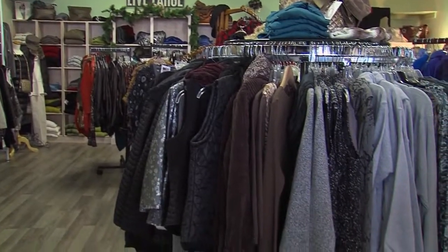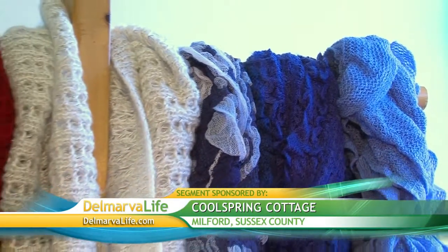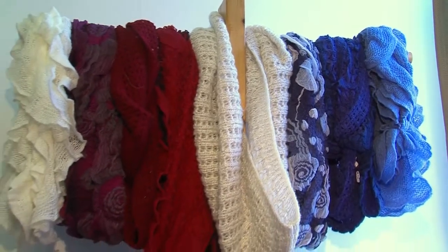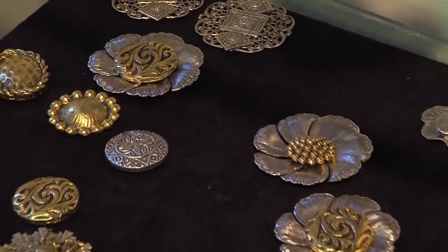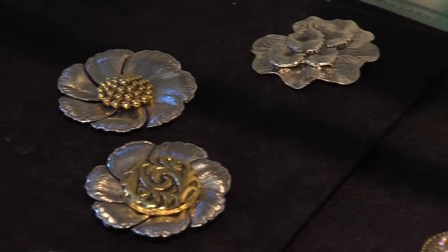Judy says if your style staples are in basic colors, you can use accessories to add splashes of color. Infinity scarves — a scarf is a must-have. You can even accessorize your scarf. Nowadays they have scarves with jewelry on them and they're big. They also have magnetic pins in the store that hold scarves and sweaters together, and those are very popular.